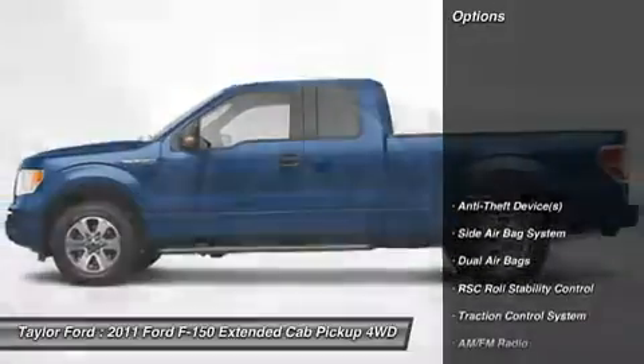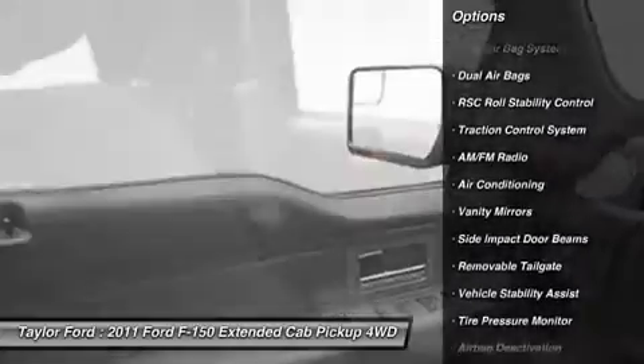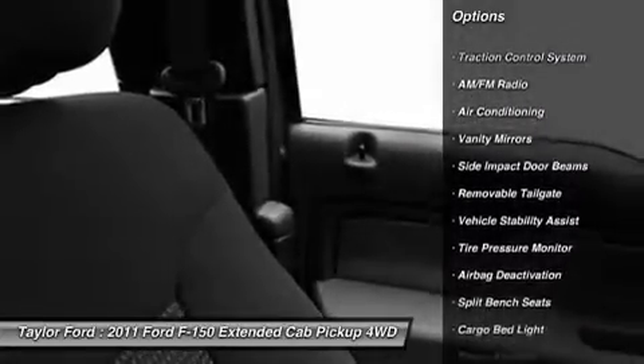Here are some of this vehicle's great options: anti-lock braking system, traction control, stability control, and four-wheel drive.